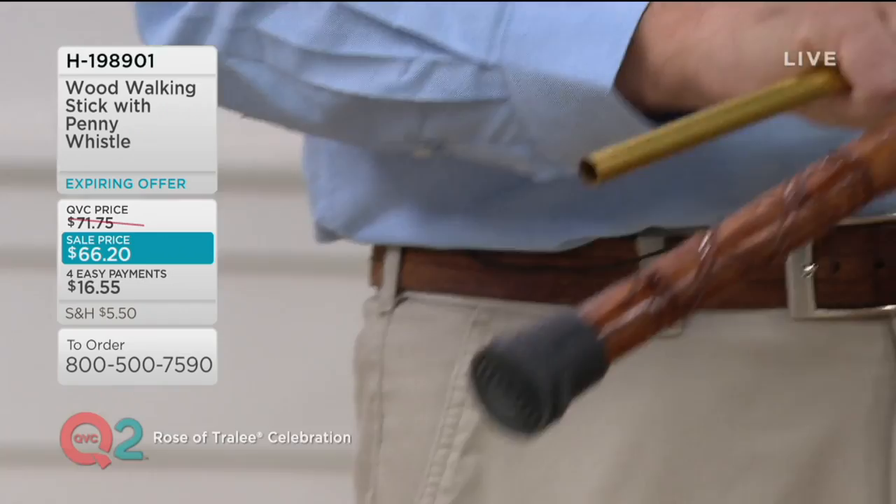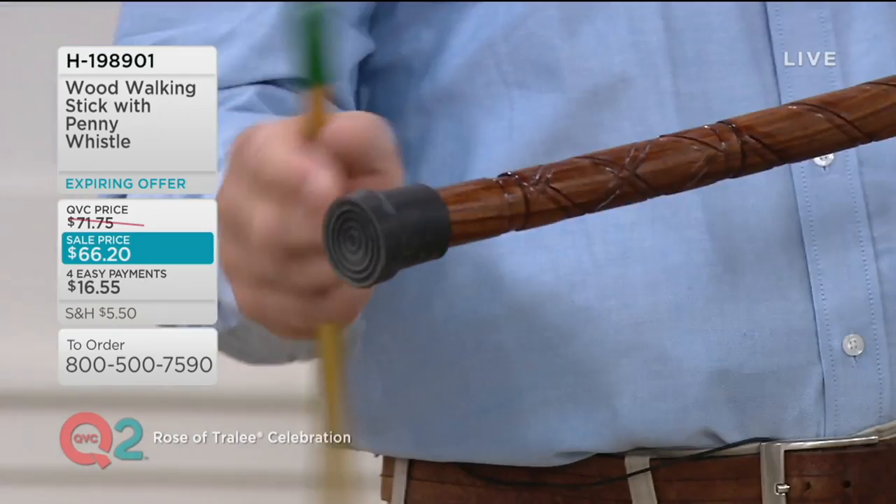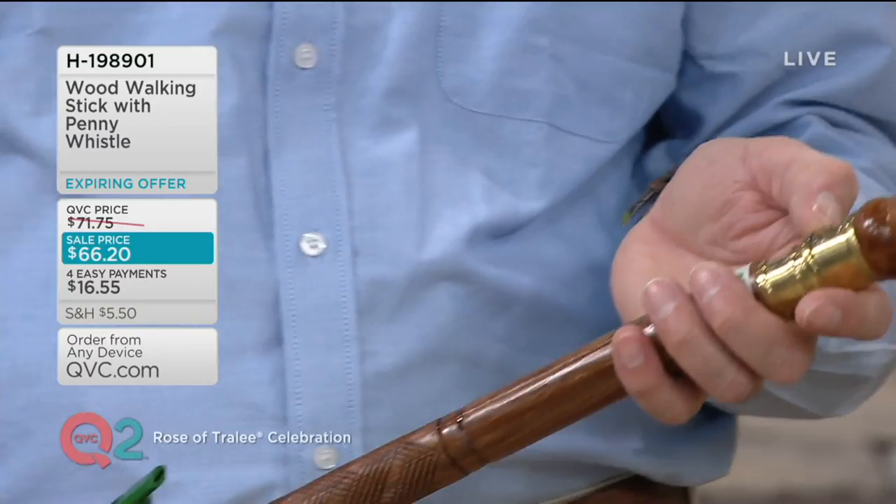It's carved with a chisel and a tool by hand, each and every one of them. Every one is different slightly, but they resemble the same pattern. It's got the Claddagh ring, a very important feature on it.